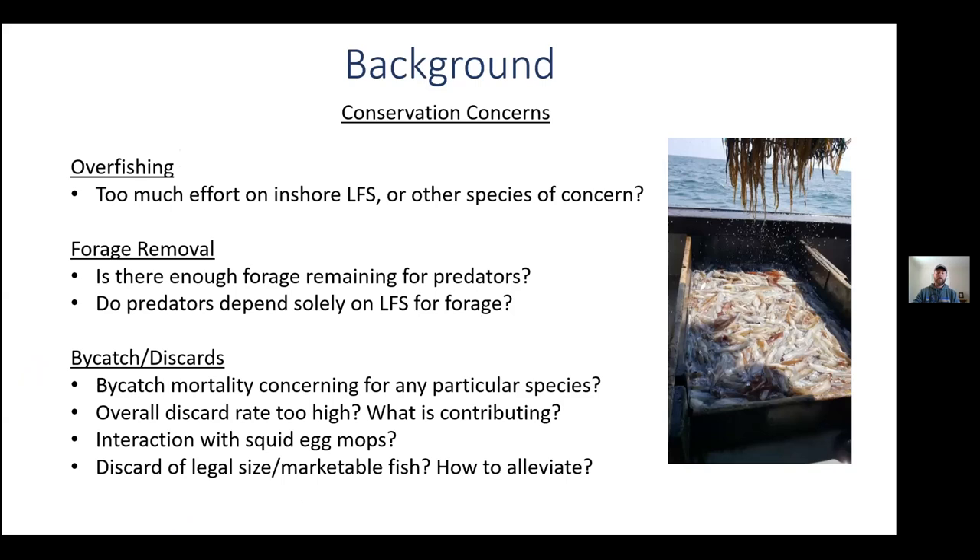Both recreational and commercial stakeholders express varied levels of concern regarding the removal of inshore forage species at a critical time of the year when predators are migrating and feeding. Also, as with most small mesh fisheries, interactions with non-target species and spawning adults raise concerns, as well as the existence of regulatory discarding in the fishery.